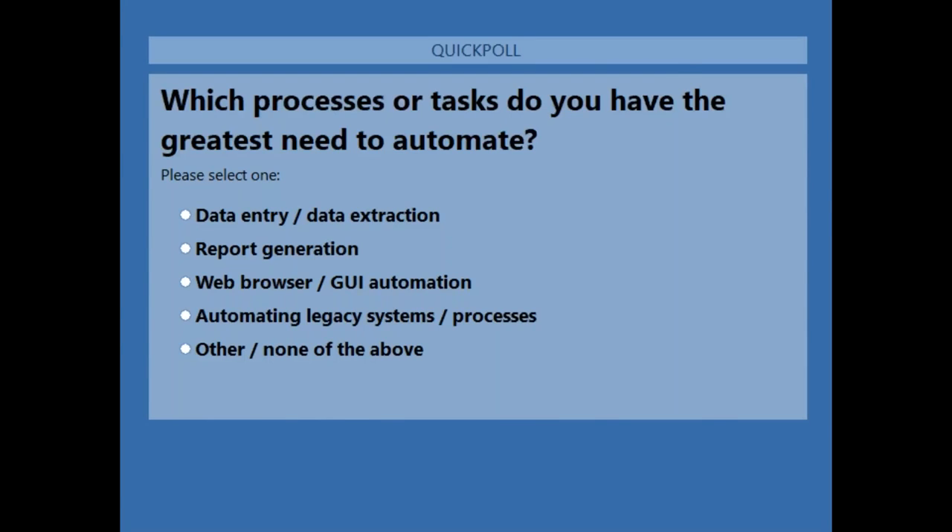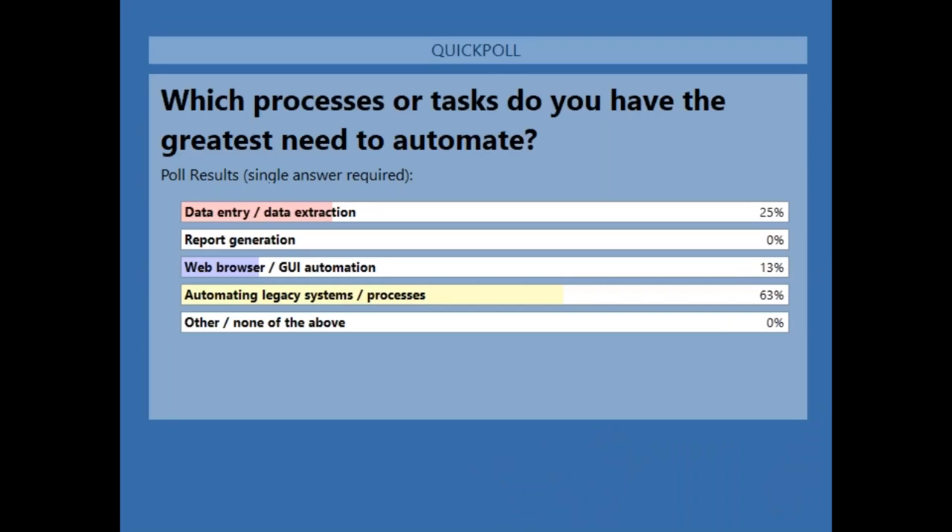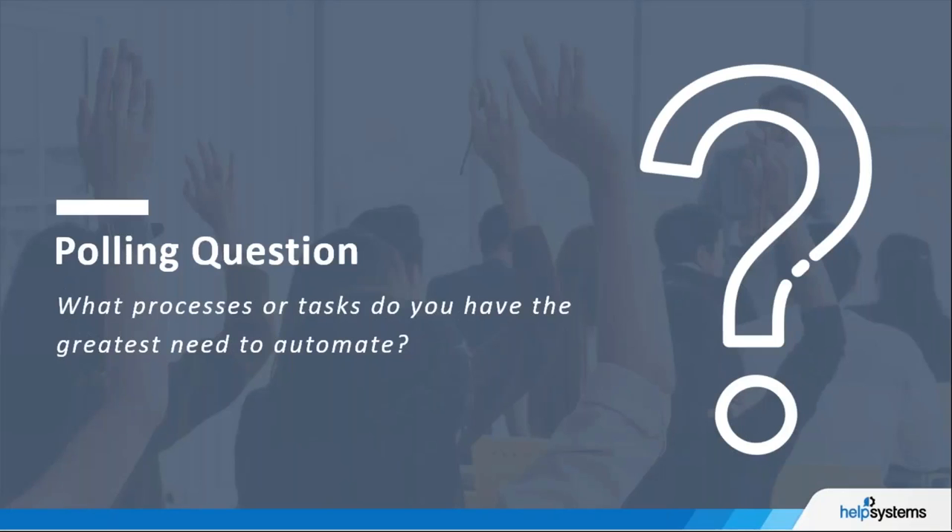Looking at the poll results: an overwhelming 63% of you want to automate legacy systems or processes — really interesting. Second place was data entry and data extraction, which can be very manual and time-consuming, and often applies to legacy systems because they lack integration. Web browser and GUI automation came in third, which is generally very popular with RPA because of its ability to interact with interfaces without a human. Report generation and 'other' both came in at zero.